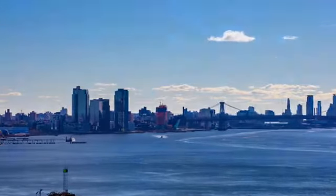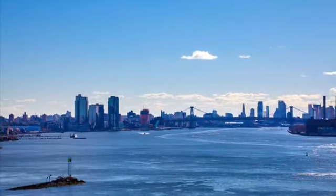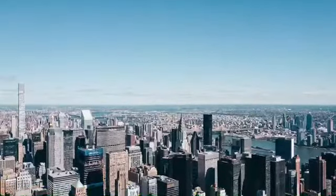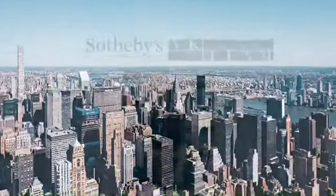This apartment is impressive in size, stylish in design, and the perfect apartment to call home. Beekman Place — for those in the know, the epitome of the Sotheby's lifestyle in New York City. Thank you for joining us. Until next time.